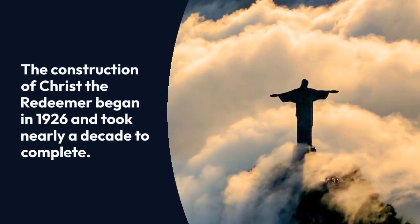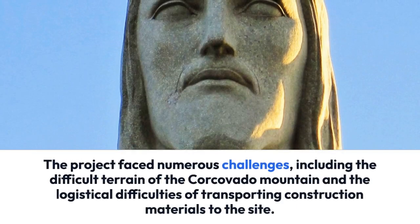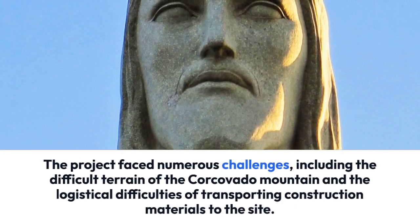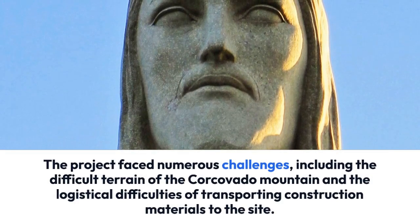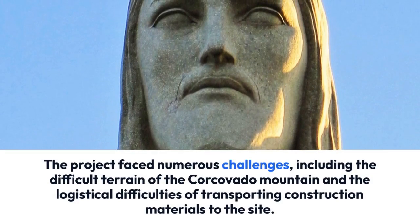The construction of Christ the Redeemer began in 1926 and took nearly a decade to complete. The project faced numerous challenges, including the difficult terrain of the Corcovado Mountain and the logistical difficulties of transporting construction materials to the site.